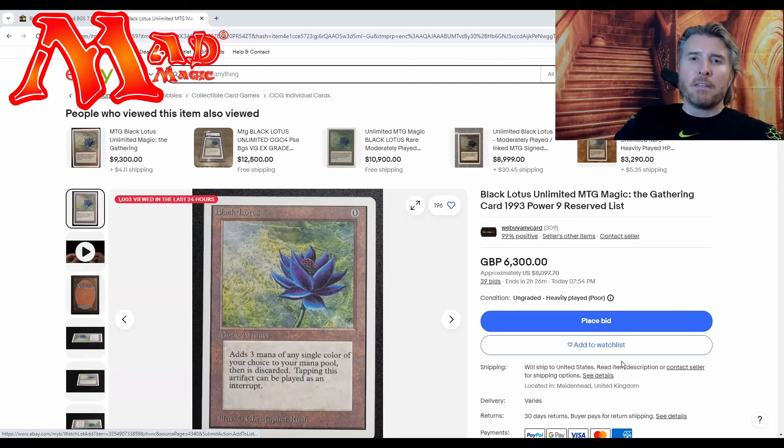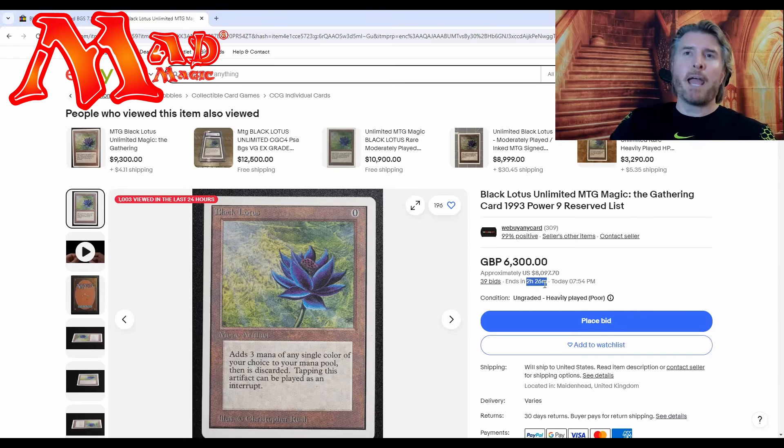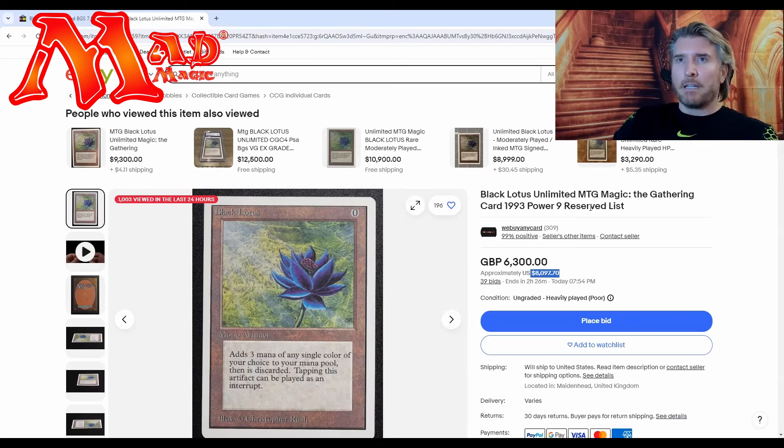Hey y'all, it's Mono. I want to get right into this — I was editing another video, looking on eBay, and I came across this Black Lotus auction that you're looking at right now. It ends in about two and a half hours. The current bid — and it is a bid, you always got to give credit to people willing to put out high-priced items as a straight auction — is about $8,100. This is why I wanted to do the video: he's calling it heavily played.